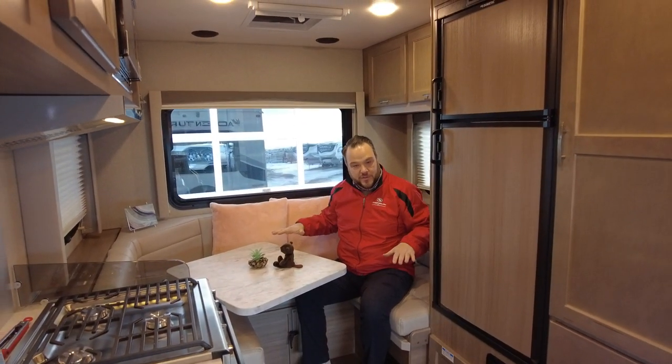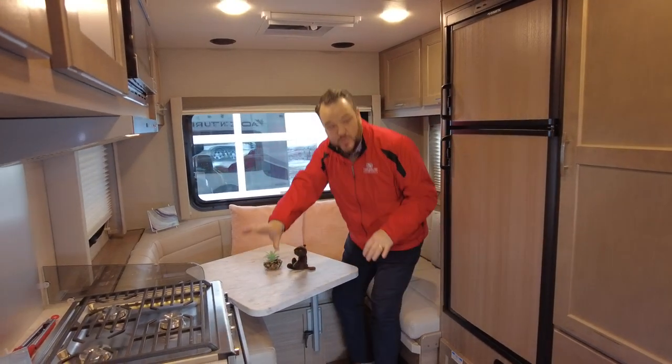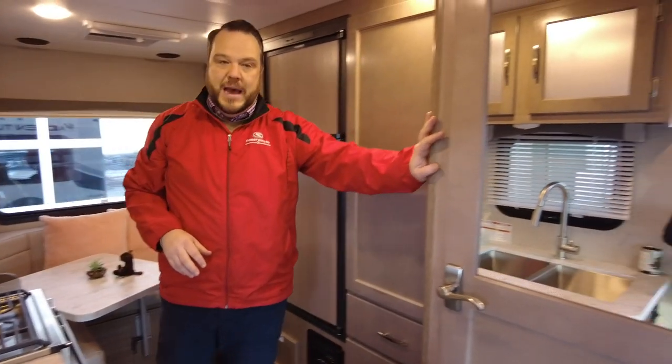Absolutely wonderful layout and space. As you can see, a large dinette with lovely windows behind me. This would make down into a bed, of course. Full two-door fridge. Full-size kitchen with storage. Tons of pantry space. Full wet bath.